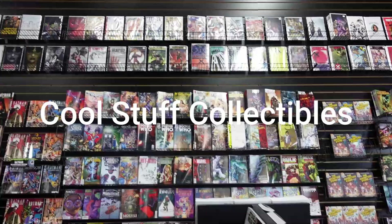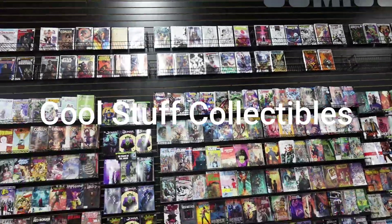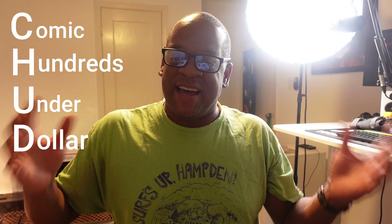Hey guys, I got some great comics today at the Dollar Show. Let's see what I got. Hey ladies and gents, your pal Rob here. Today was the CHUD Show — CHUD stands for Comics, Hundreds, Under a Dollar. There's really thousands of books, but I guess that sounded better. If you ever have a Dollar Show in your area, go to it. I found some awesome books that are worth way more than a dollar.